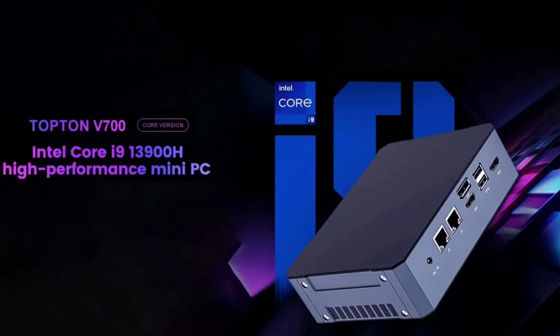Furthermore, it supports Bluetooth 5.2 and Wi-Fi 6. Despite its rich set of features, the Topton V700 offers an affordable price of only $580 on AliExpress when you apply the on-page coupon.